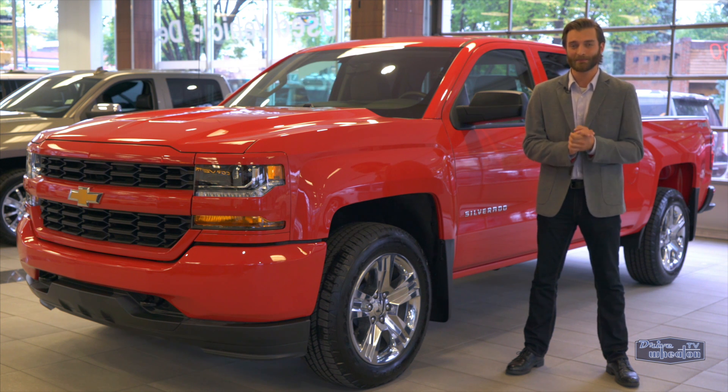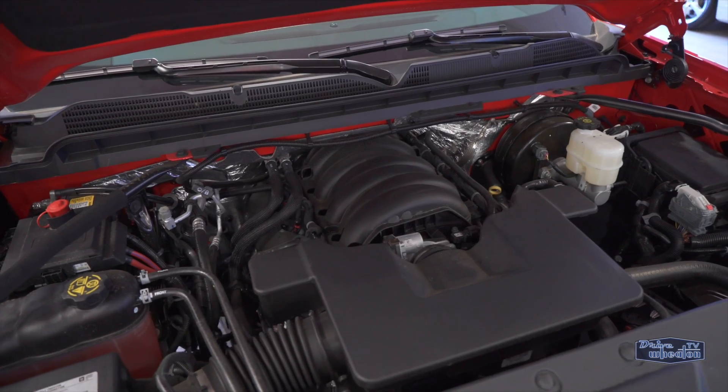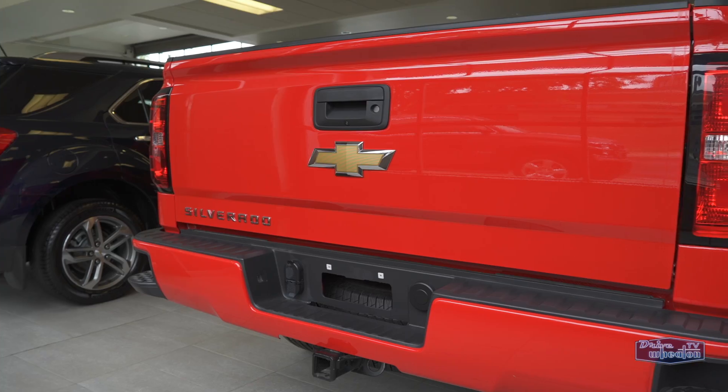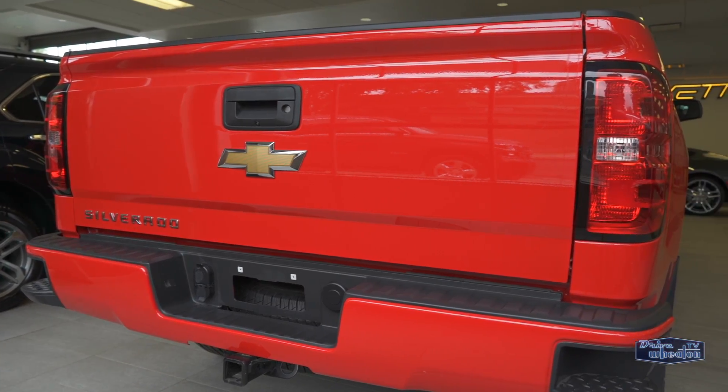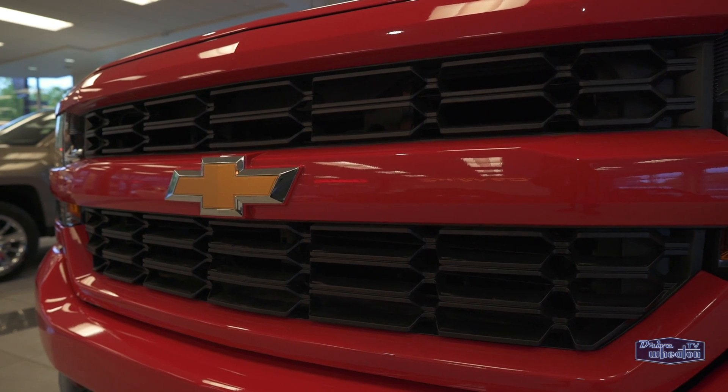Right now you can get this 30% off MSRP — that's just $32,728 plus tax. It comes with a 355 horsepower 5.3 liter V8 engine, a locking tailgate, and a tow haul mode, making it ready for the job site or the weekend getaway. And I just love the grill on this thing.